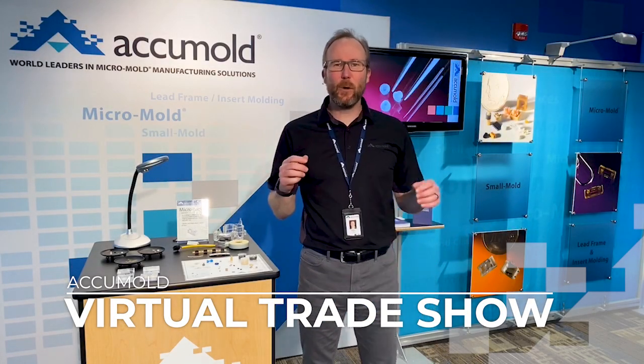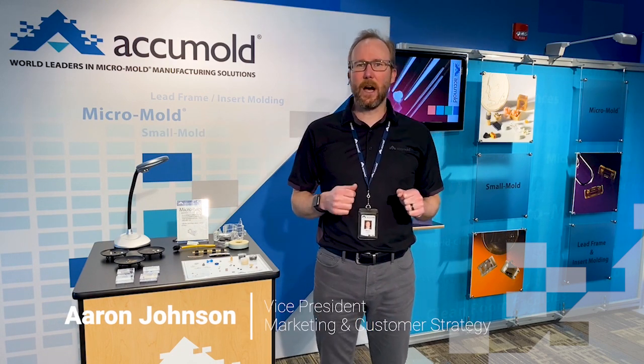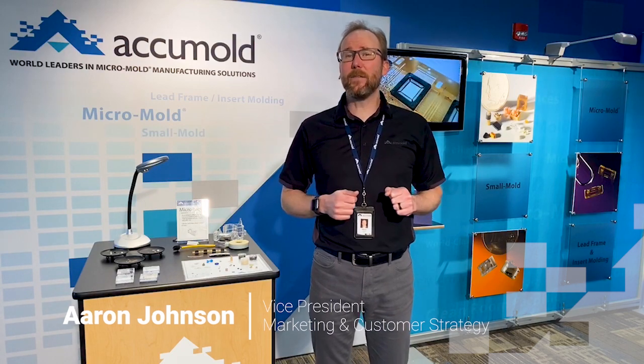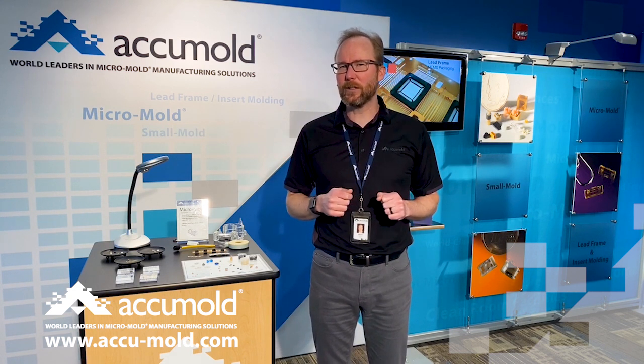Hello and welcome to the Accumold virtual trade show. We're glad you're here. We know there's not a whole lot of travel going on these days and conferences and trade shows have been postponed, but that doesn't mean innovation has to stop. We thought we'd take a quick minute and share with you a little bit about Accumold and the real power of micro-injection molding.